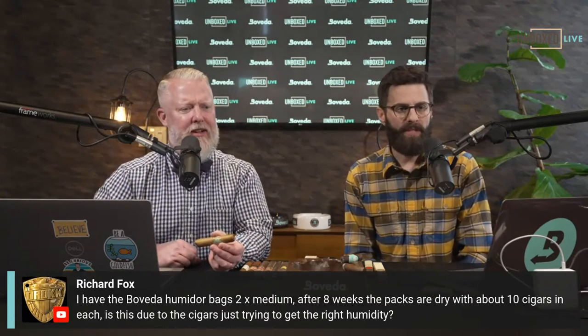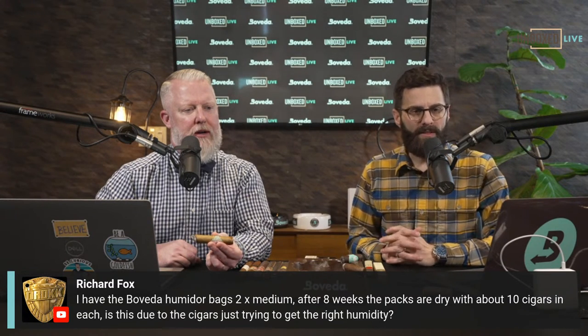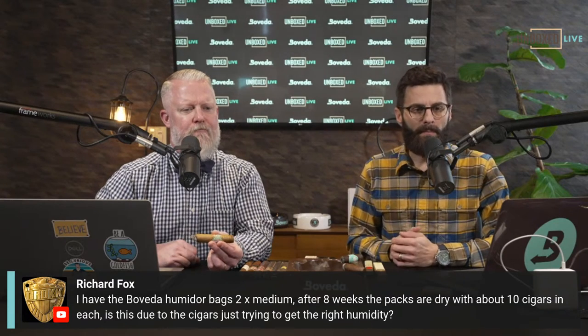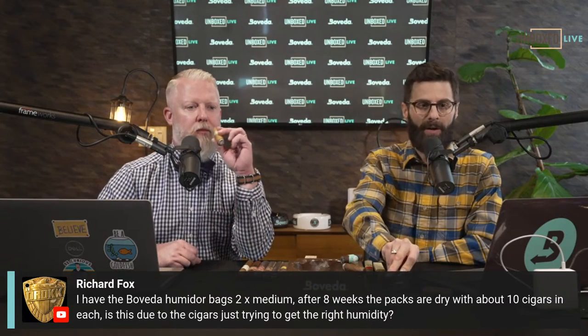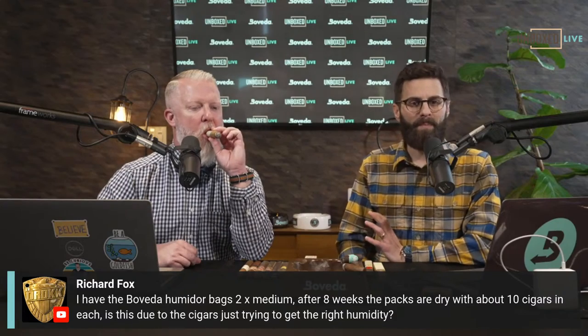Richard says: 'I have Boveda humidor bags, two medium. After eight weeks the packs are dry with 10 cigars in each. Is this due to the cigars? Just trying to get the right humidity.' It might be. If you have a hygrometer or this Cigar Medic tool, I highly recommend you get one — this will pay for itself. That way you'd be able to kind of know where your cigars started out. If they increased, so Richard — I think it's a great tool to decipher whether it's the Boveda bag itself leaking moisture or the cigars.